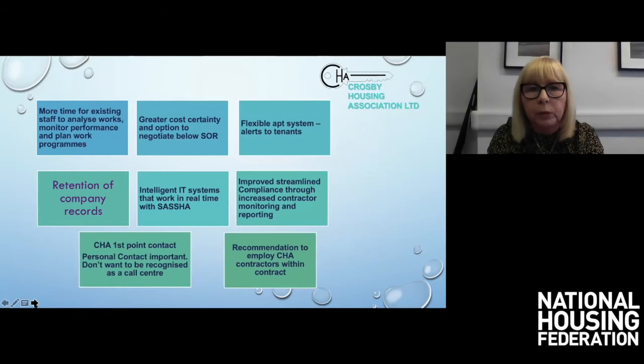Our aim was a partnership leading to improved efficiency for us and improved service to the customer. We wanted more time for staff to analyse work, better planning of work programmes, greater cost certainty, and an option to negotiate below Schedule of Rates. We'd previously gone on quotes and prices depending on job size, but we were now moving to Schedule of Rates — and going through tender gave us the opportunity for contractors to price at or below SOAR, giving us a chance of cost savings. We also wanted flexible appointment systems with tenant alerts, such as text notifications.